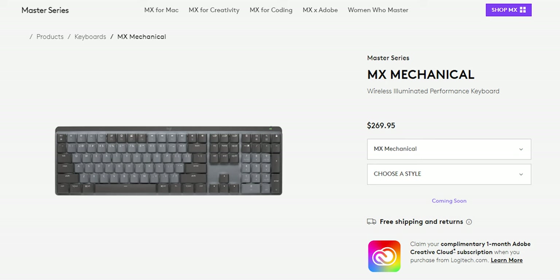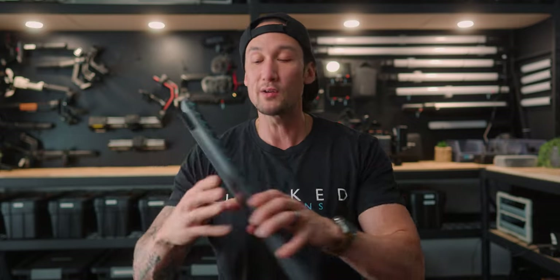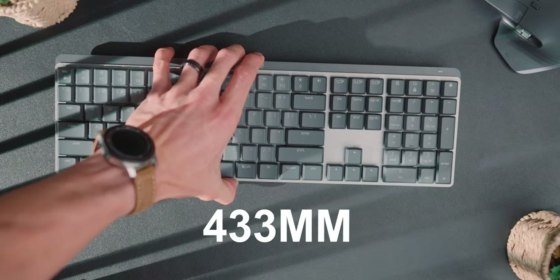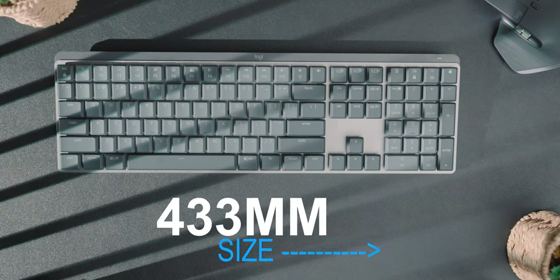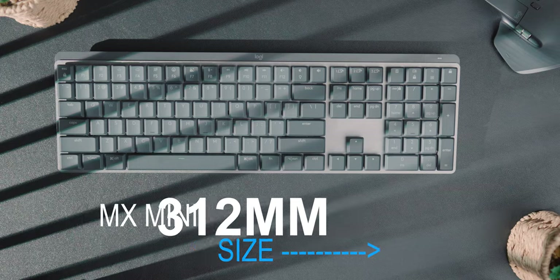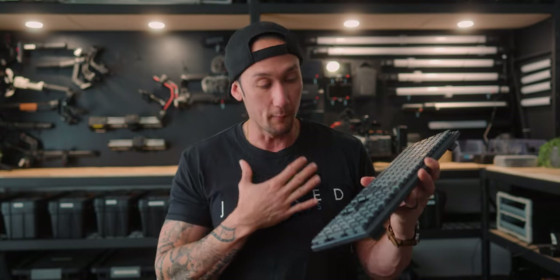They have two different types: the larger version or the mini version. The mini pretty much doesn't have the number pad on the side, which I actually like, because I'm so used to logging into my computer with the numbers. It's so much easier than having the numbers right at the top. The larger one is 433 millimeters and the smaller one is 312 millimeters. For my choice, I prefer the numbers keypad on the side, so the larger one is my choice.